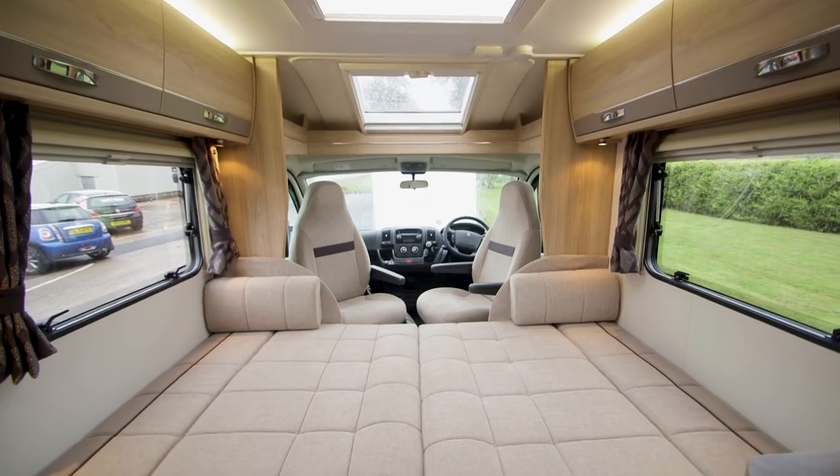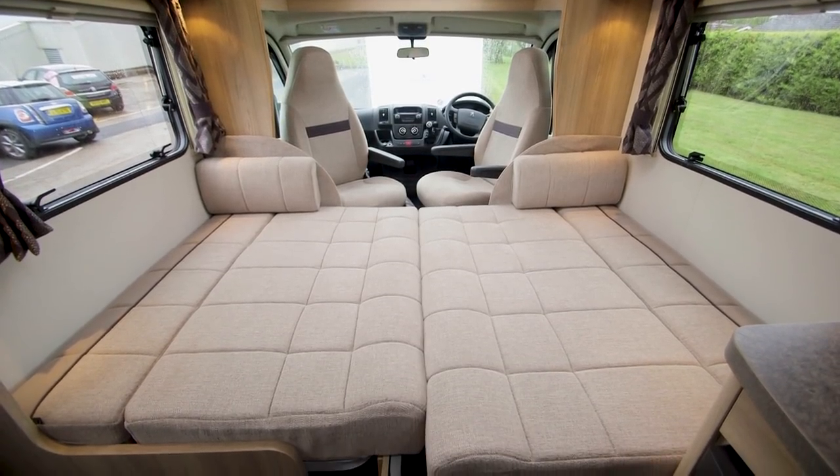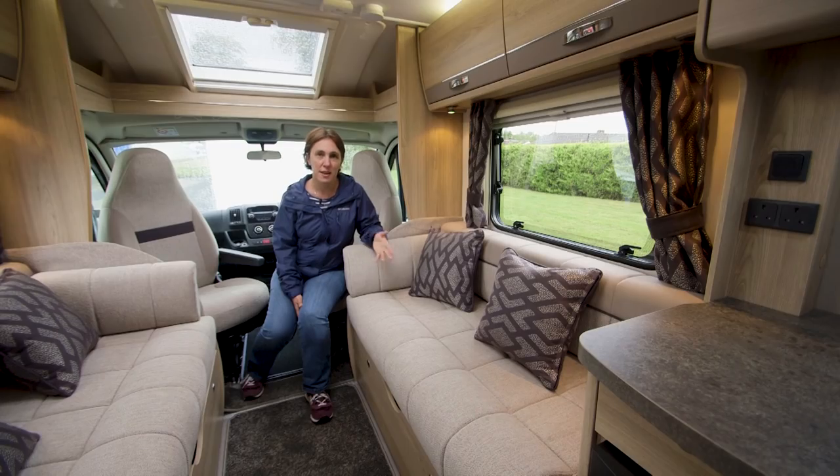The two sofas aren't long enough to be used as single beds, but it's really easy to make up a good sized, comfortable double bed. All you have to do is pull out the slats, fold down the cushions, and there you have it.